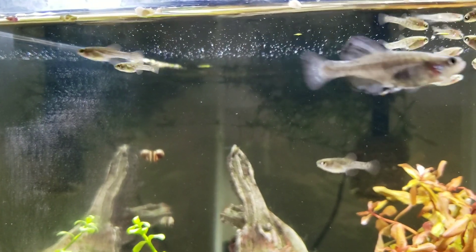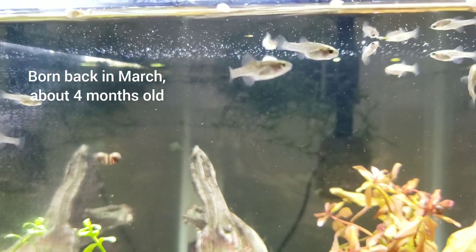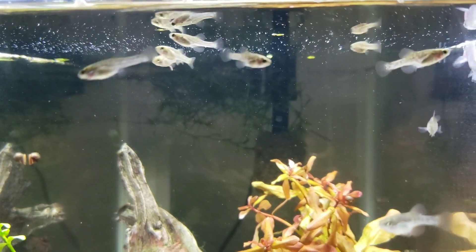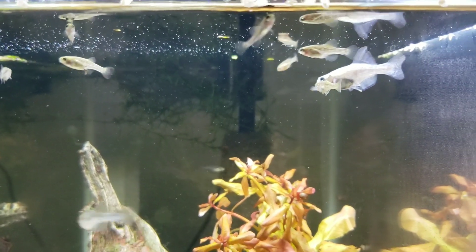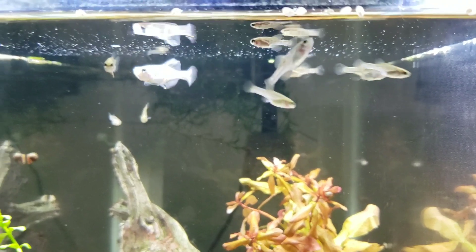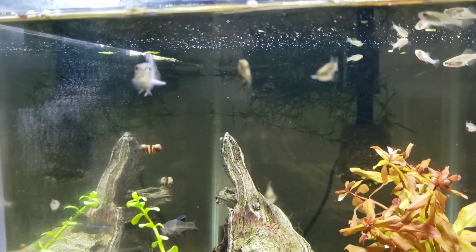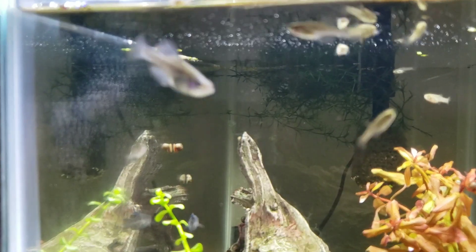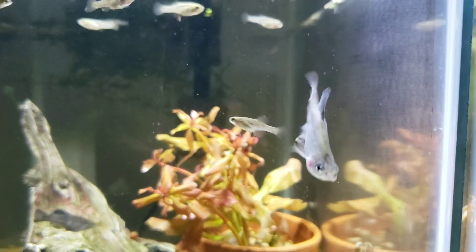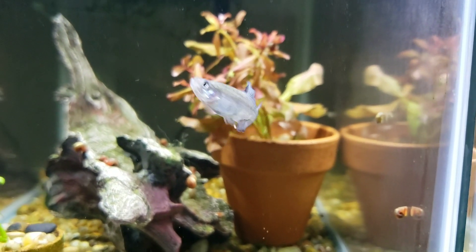You can see the babies are starting to sex out. They're closing in on four months old. And luckily, even though I had mentioned the female did pass shortly after birth, I did actually have enough where I could donate some fish to the North American Goodeid Working Group at the last ALA convention.